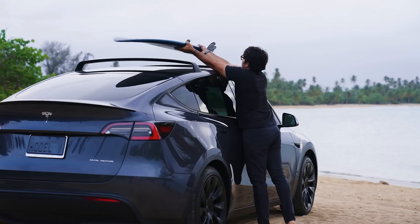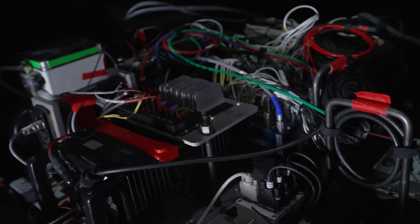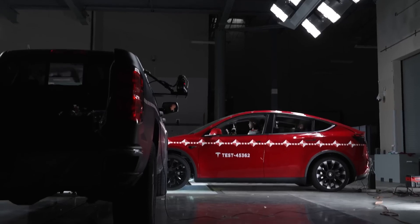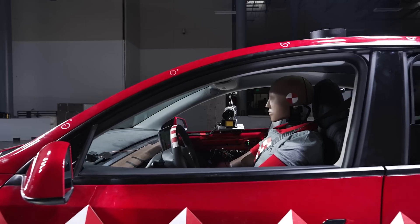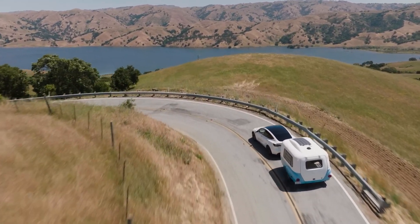Moreover, Tesla's cabin design includes strong side impact beams and reinforced door structures, which provide excellent protection during side collisions. The airbags deployed as intended, and Tesla's emphasis on a secure and robust cabin design paid off, helping the Model Y secure top scores across the board.